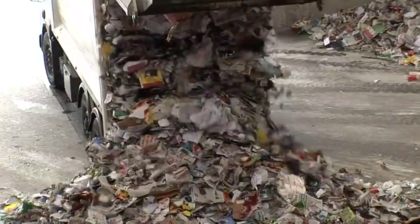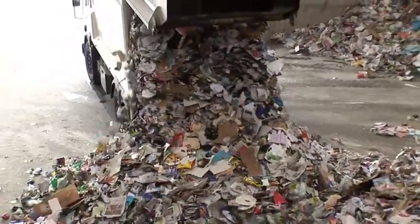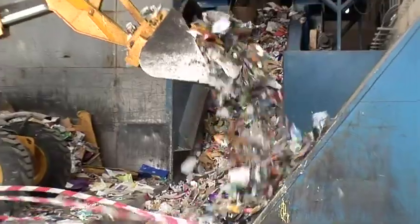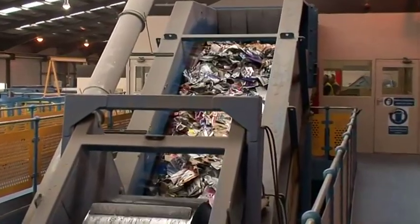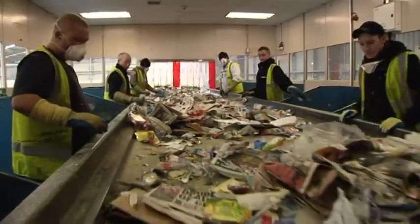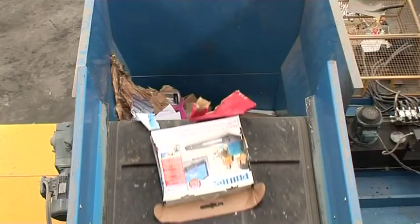On a typical day, we probably do about 250 tons a day, six days a week. The first material to be taken out is cardboard. The cardboard is basically a manual sort and then it's dropped down into a chute which takes it into a baler.